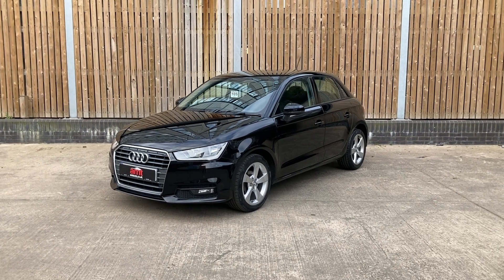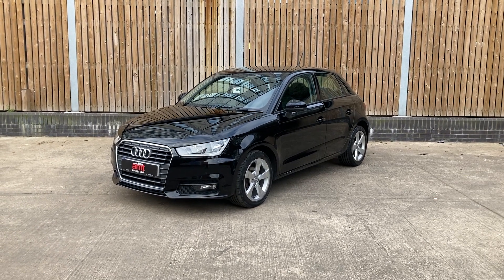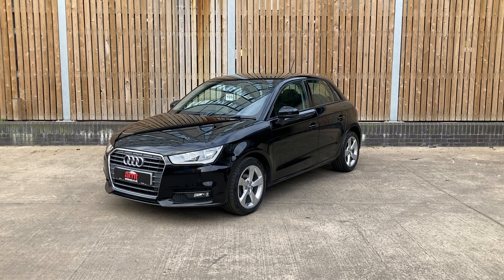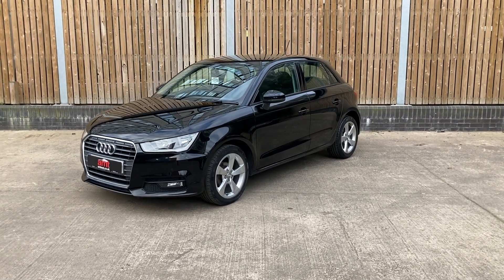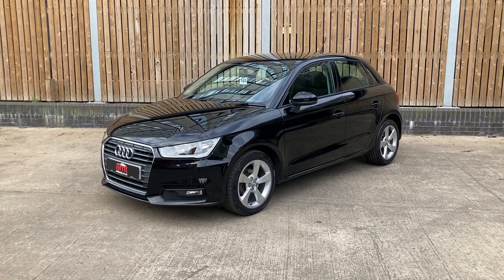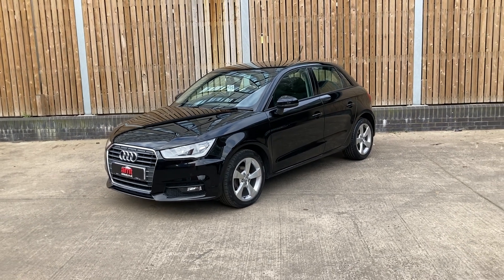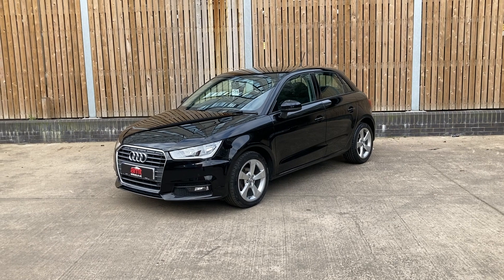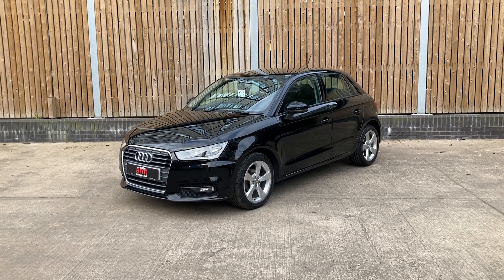This particular model is finished in Mythos Black Metallic with a perfectly contrasting half and half interior upholstery, which we'll be able to have a look at in just a moment. This vehicle has a full service history and has also been set up on the long-term service intervals, so the car has only recently had a service. You can expect a long period of time until the next one is due, and we'll happily give you more information about that when we speak next.